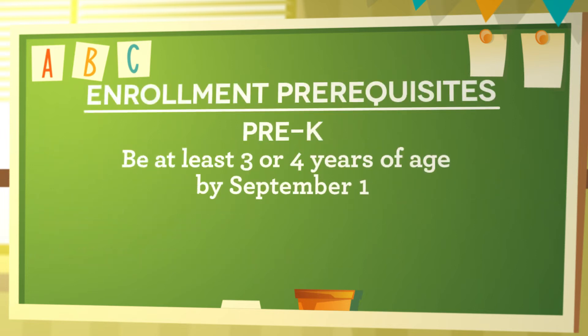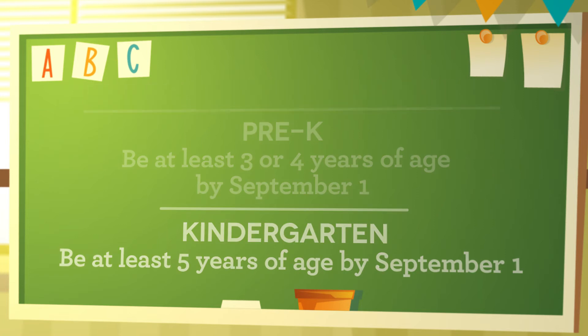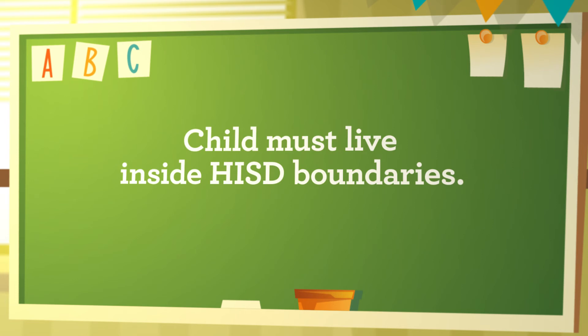Remember, your child must be at least three or four years of age by September 1st to enroll in the pre-k program, and at least five years of age by September 1st to enroll in the kindergarten program. The child must also live inside HISD boundaries.